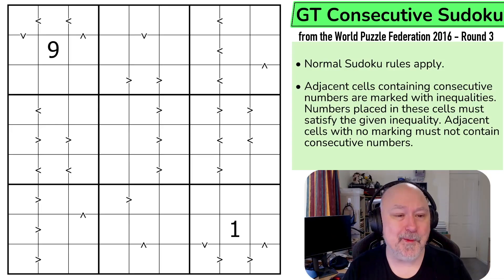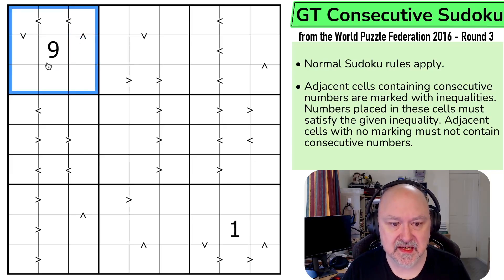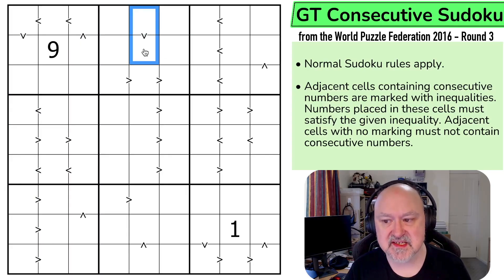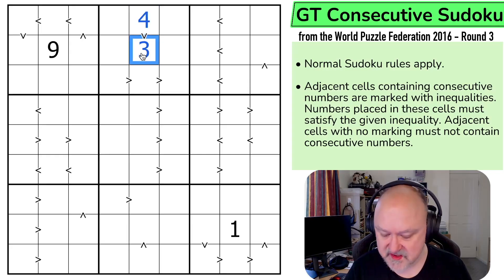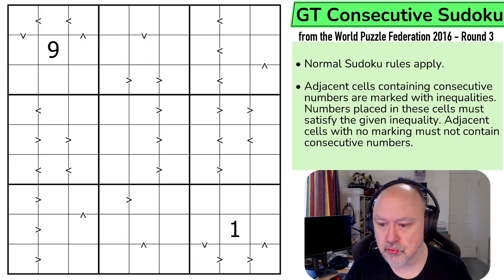I'm working through them slowly. Let's go through the rules, which is one I don't think I've done before, and then give it a try. We've got normal Sudoku rules: in every box, row, and column, the digits 1 to 9 must be placed without repetition. Adjacent cells containing consecutive numbers are marked with inequalities, and numbers placed in these cells must satisfy the given inequality. So if this was a 3, this would be a 4. If this was a 7, this would be an 8. Adjacent cells with no marking must not contain consecutive numbers — so if this was a 4, this could not be a 5.